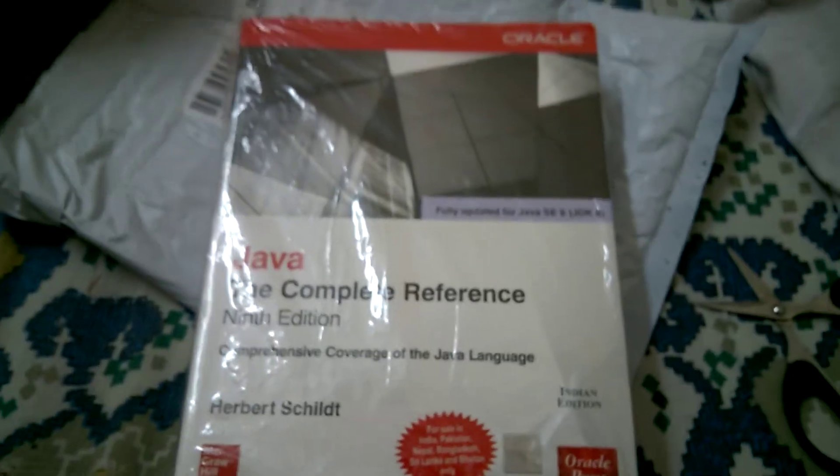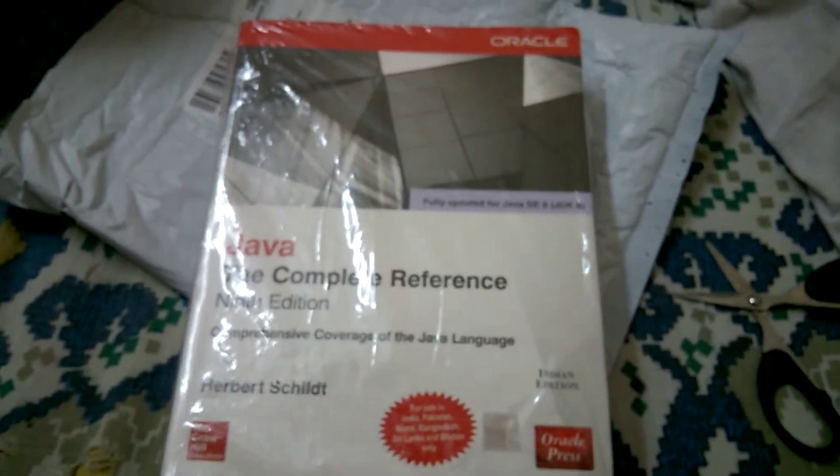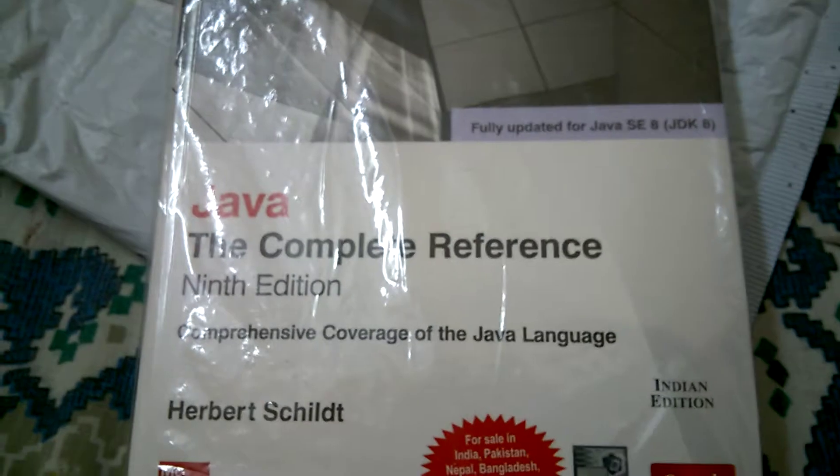In my opinion, this is the best Java book I have ever read — and that includes PDFs. Okay, goodbye.